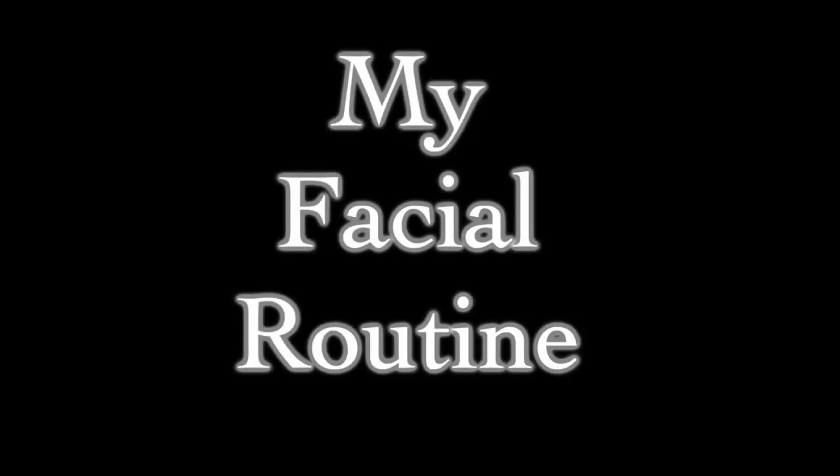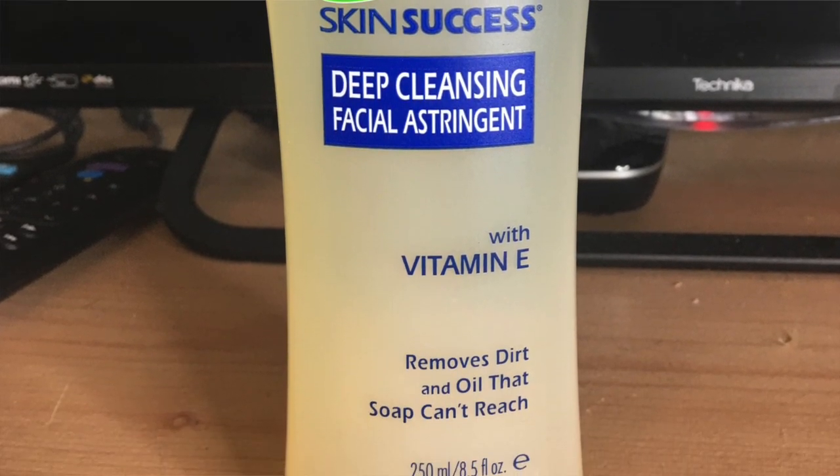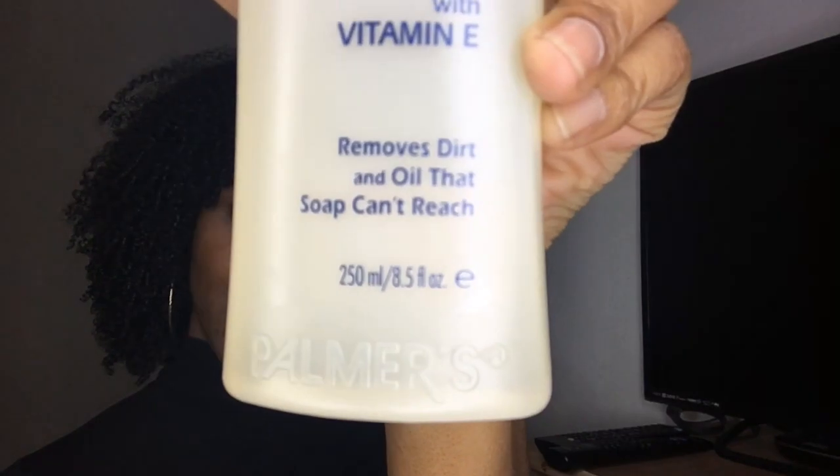So what I usually do is take off my makeup first, and I use the Palmer's Skin Success — it's an astringent, a deep cleansing facial astringent. This stuff is very, very strong, does the job, gets deep down into your skin, removes dirt and oils that soap can't reach. Let me take these earrings off and get my hair out of the way. I'm just going to take a couple of cotton pads and pour some of this on.